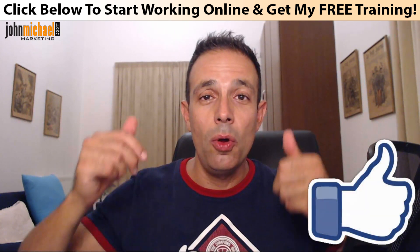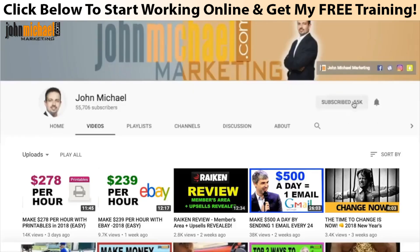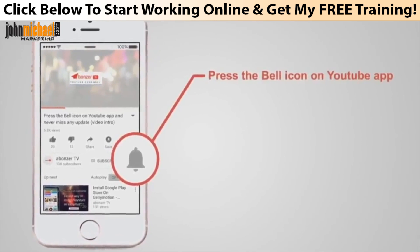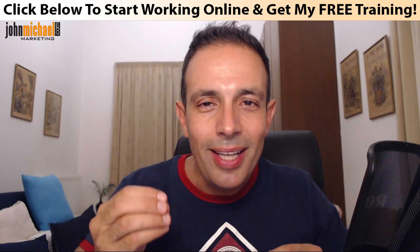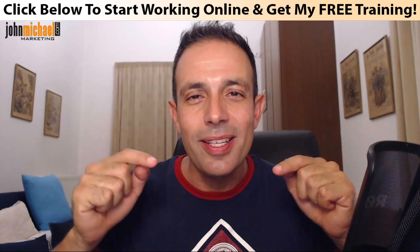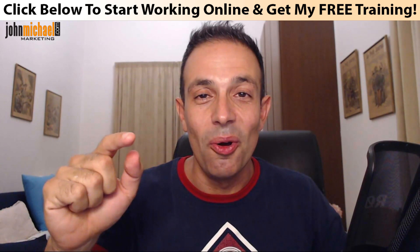This is what I do to travel all around the world, be with my family, do whatever I want, and enjoy life while making money. If you liked this video, smash that like button, subscribe to my channel, and select the bell notification so you'll be notified as soon as I launch a new video. Thank you very much for watching — John Michael signing off, see you in the next video, bye bye.